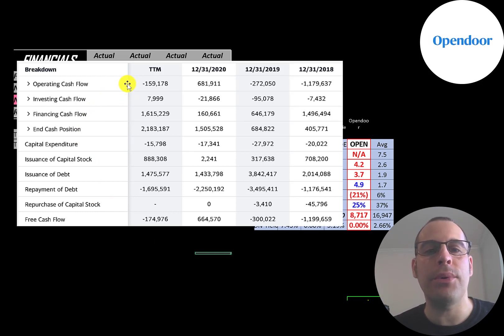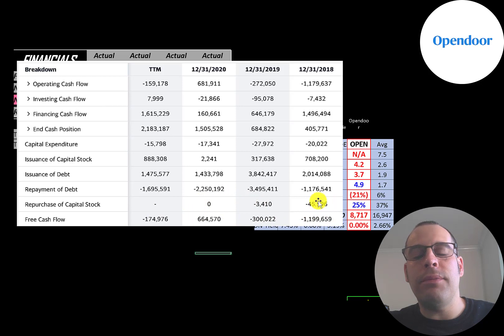This is the company's statement of cash flows. The top line is operating cash flow — that's how much cash the company loses or generates from its operational business. They had a big negative in 2018 of negative $1.2 billion, then improved to negative $272 million in 2019. They did have a positive in 2020, but a negative in the trailing 12 months. Capital expenditures are investments in property, plant, and equipment; operating cash flow minus capex gives you free cash flow, which was negative every year except 2020.